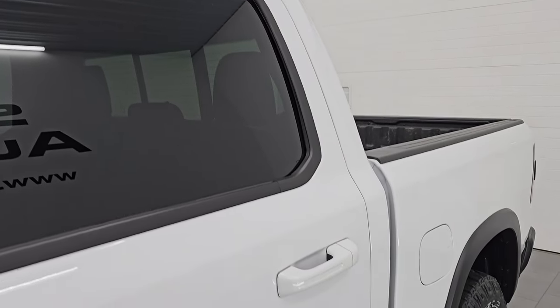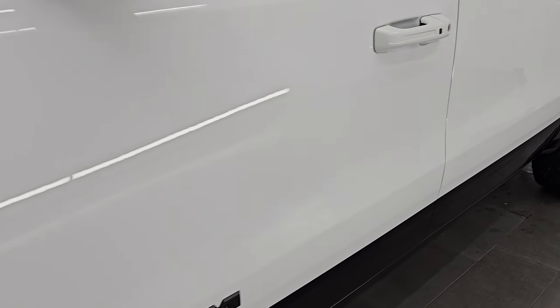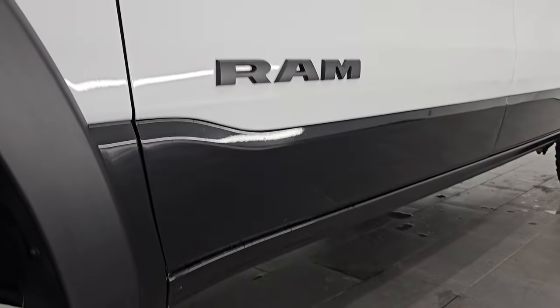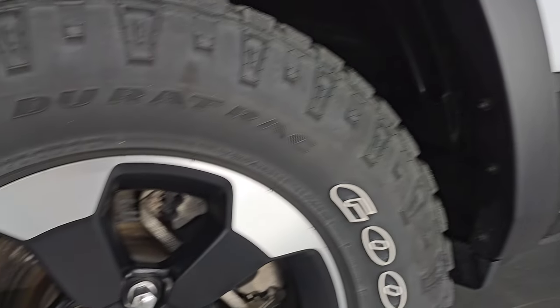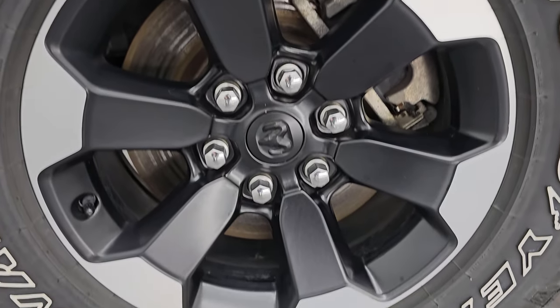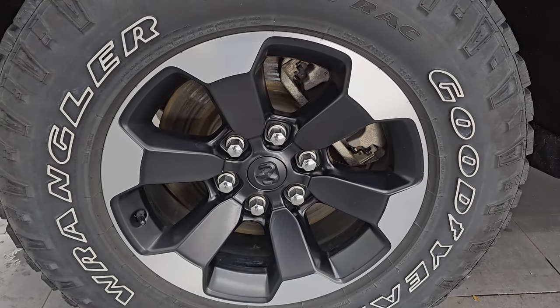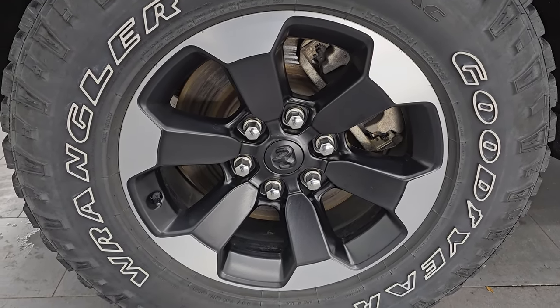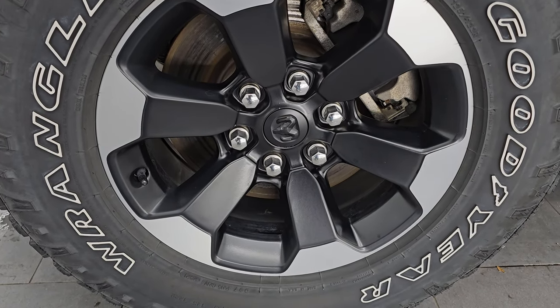Bright white clear coat over diamond black crystal pearl is the color scheme. I shoot all my videos in 4K, paint codes PWS and PXJ. And if you like the video, subscribe to the YouTube channel, click the bell notifications, get updates on the videos I do each and every day, as well as having access to one of the largest catalogs of vehicle and light duty truck walk-arounds on YouTube.